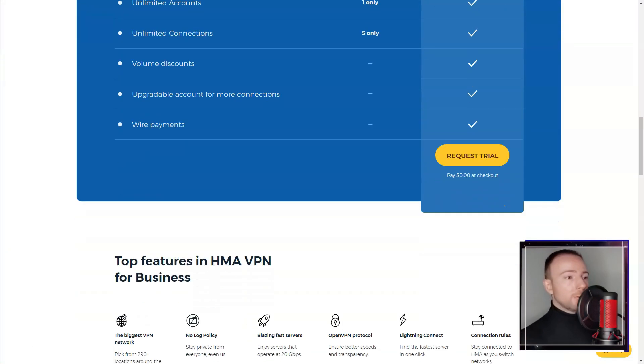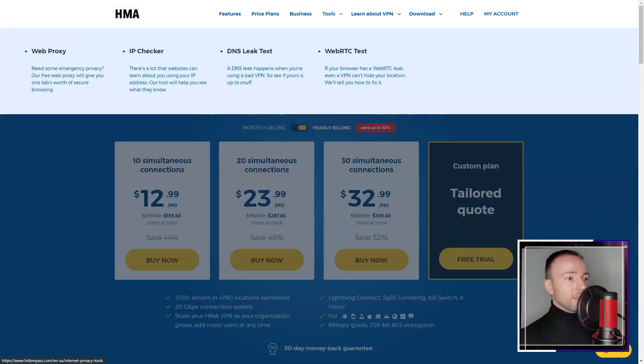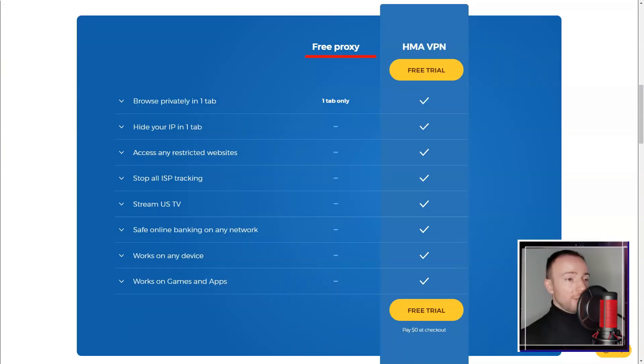In terms of security, HMA employs standard encryption protocols like OpenVPN and L2TP/IPSec. While these were sufficient for my needs, advanced users might prefer more robust options. I appreciated the inclusion of a kill switch and protection against IPv6 leaks.